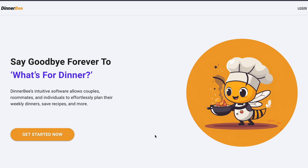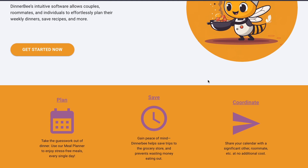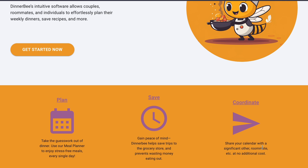Currently this button doesn't redirect anywhere, but it will kick off the account creation flow. Similarly, the login doesn't do anything yet. Below the fold we see the next section, which drives home those feelings and sentiments. Users will be able to plan out their recipes and enjoy stress-free meals, save time and money by cooking instead of eating out, and coordinate with a significant other or roommate at no additional cost — because you can add a guest to a calendar to coordinate together and they don't have to purchase anything.